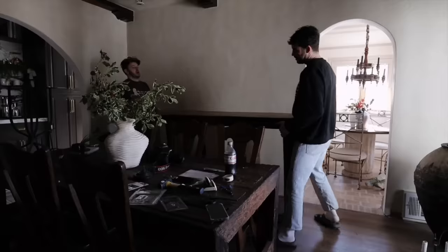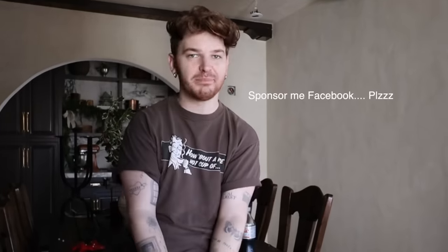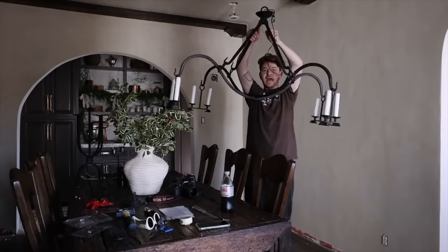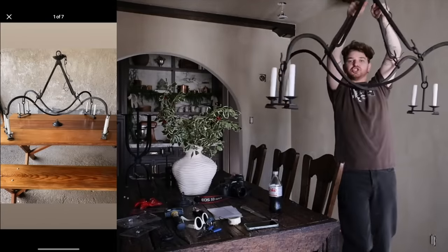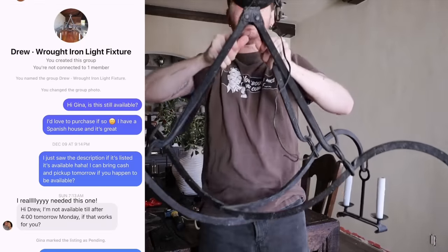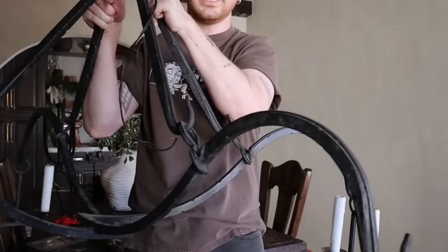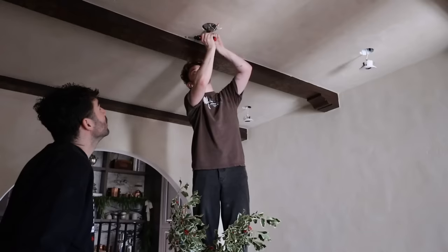We also have some sconces to add to the spots the electricians put in last week. The bookcase is now gone. This chandelier I got on Facebook Marketplace — look at how insanely cool it is! It's meant to go over a table, very airy but with a gothic look, perfect for my Spanish-style home. $150 for this solid iron chandelier — I just think it's going to make this room.